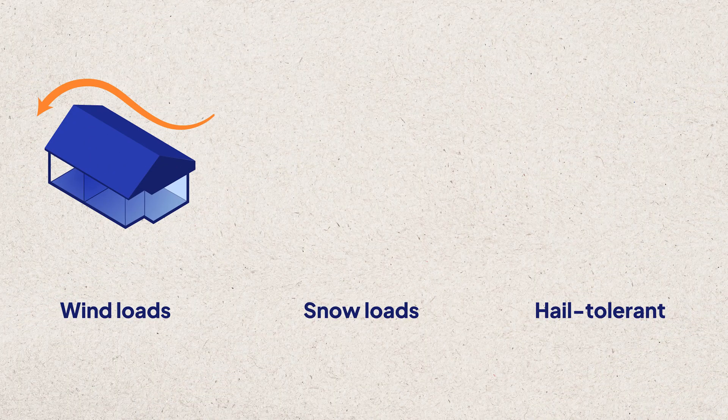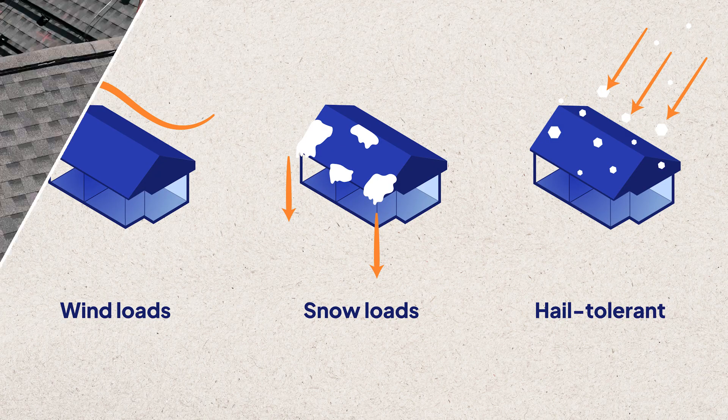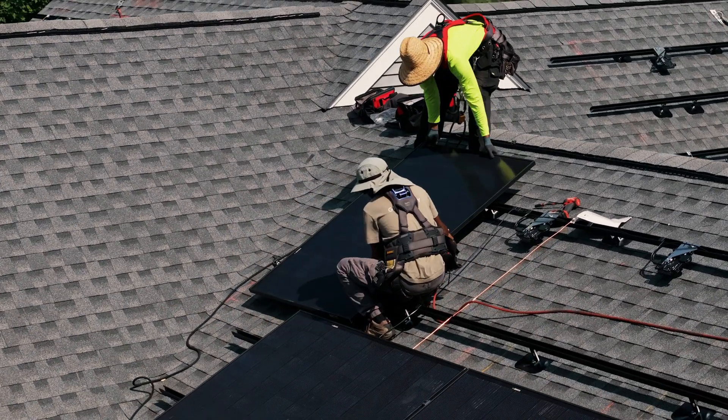Another important factor to consider is the durability of solar panels. Wind load, snow load, and hail size tolerance are all indicative of how well solar panels should fare in the elements. Quality installers like the ones you'll find on Energy Sage should all include highly durable panels.